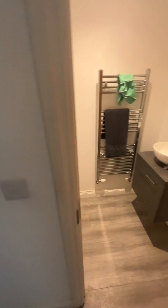And then the downstairs WC. Heated towel rail there. Great condition.